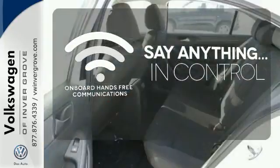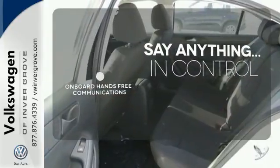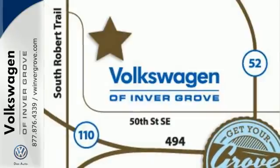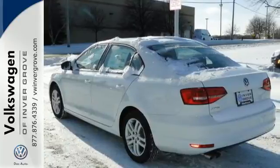The power of your voice has never been more clear with onboard hands-free communication. Leave the scraper in the car thanks to the heated mirrors. Cruise off in this affordable VW Jetta today.